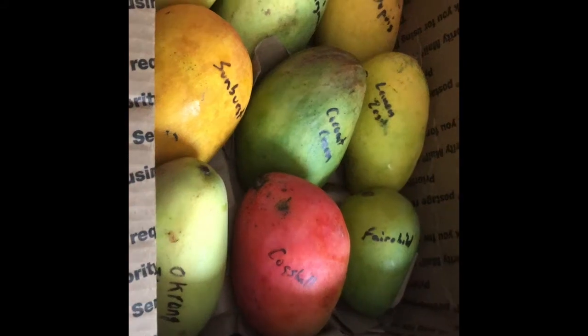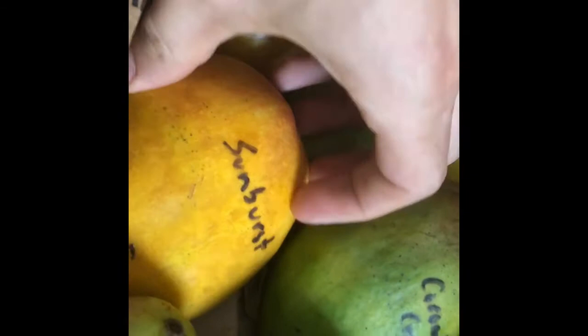This is part two of the mango taste test series. Got my next box from the Mango Man — looks like a really good box with no more than one of each type, so I get to try nine different types of mangoes: Dupuis, Francis Hargrove, Rosy Gold, Sunburst, Coconut Cream — which I'm really excited about, that's one of the best varieties — Lemon Zest, Fairchild, Cog Shawl, and Okrong Tong.